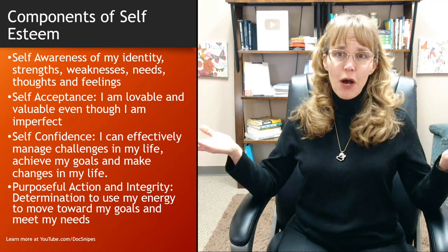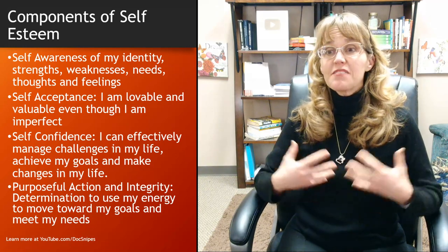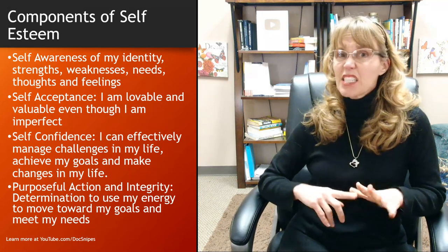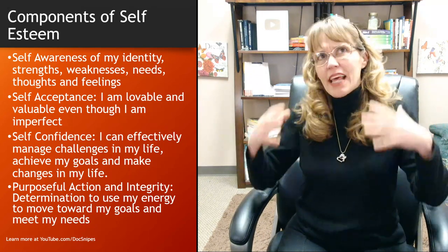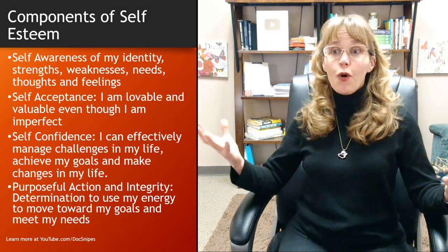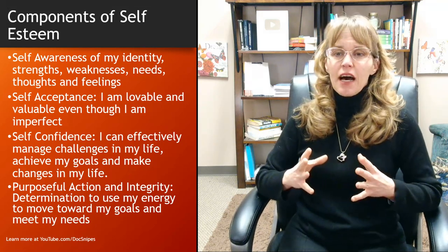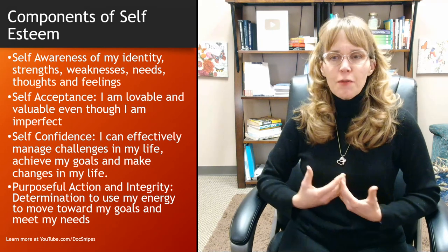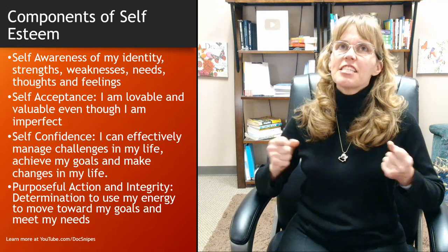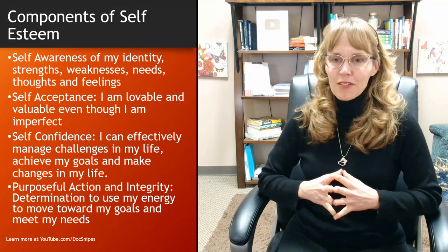Self-esteem as I conceptualize it is composed of self-awareness: who am I, what are my strengths, my weaknesses, my needs, thoughts, feelings, what's my identity? Self-acceptance: once you know who you are — your strengths, weaknesses, and needs — then accepting that and accepting yourself as lovable and valuable even though you're imperfect. That is such an important message for people, not just kids, to internalize.